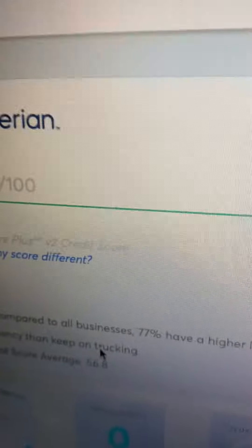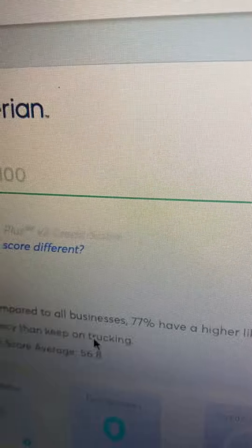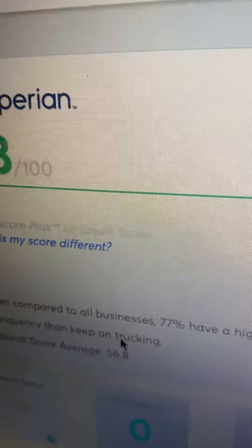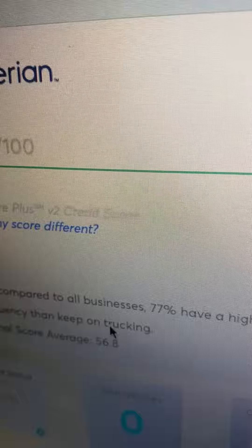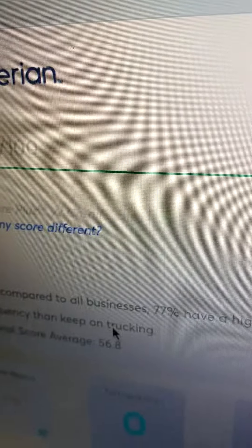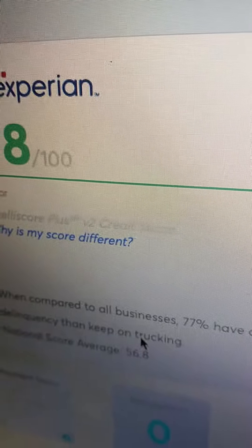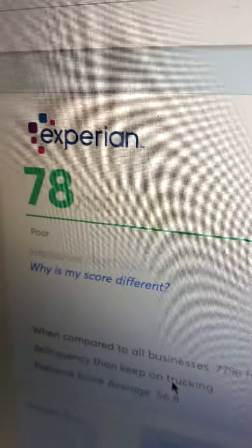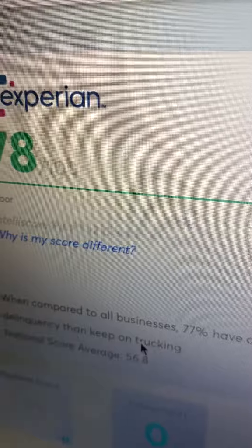On this account I only have a tradeline called eCredible. If you guys know about personal credit, Experian Boost has a service where you can add things you pay for monthly — like Netflix, Hulu, your phone bill — and they record it. eCredible basically does the same thing but for business credit, and I only have that. If you guys don't have that, you should try it.